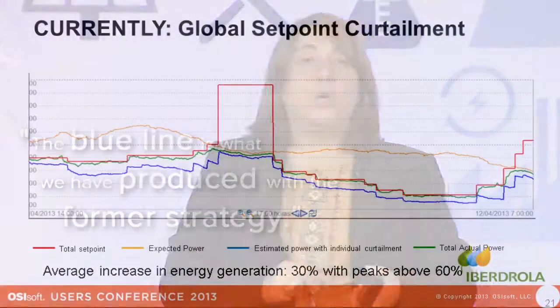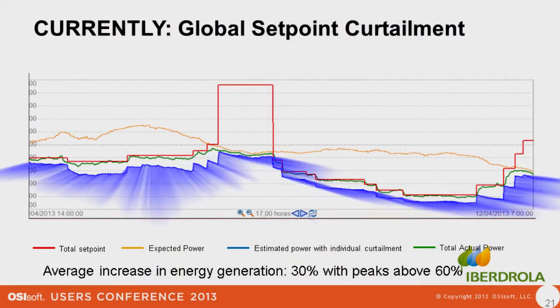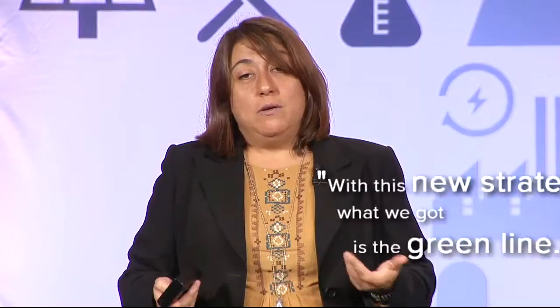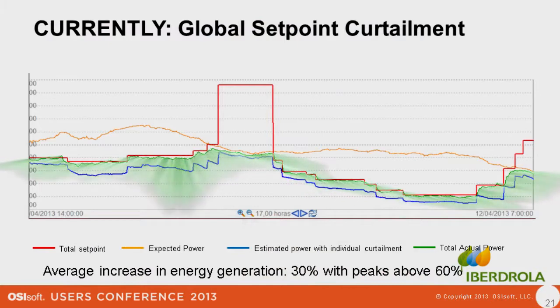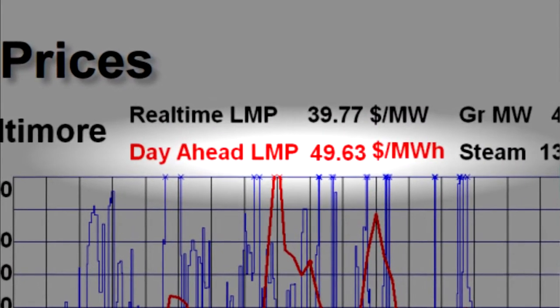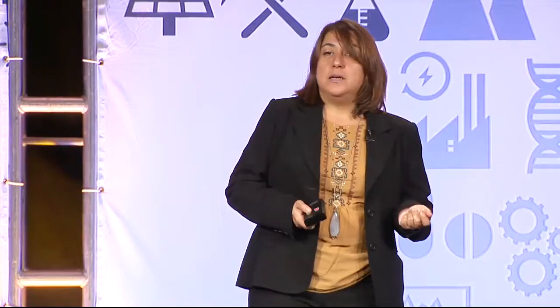The blue line is what we produced with the former strategy. We go ahead and scrape day-ahead power prices from the internet. With this new strategy, what we got is the green line. Just from this quick trend, we're going to have a great day — you're going to want to make sure we're prepared the night before to run really hard tomorrow. Increase of 30%, with peaks of more than 60%.